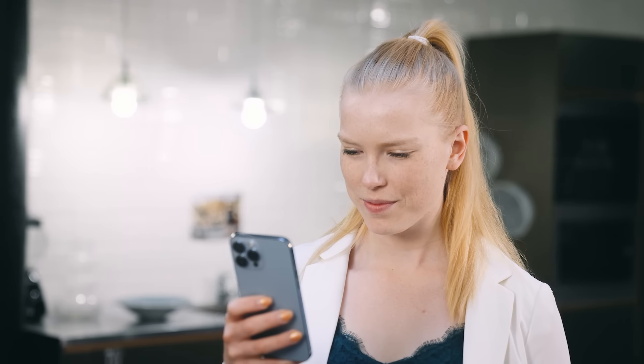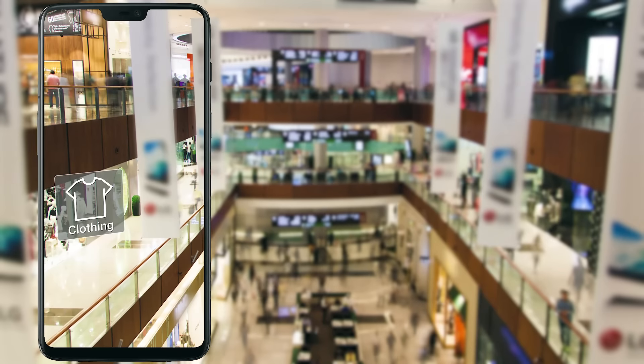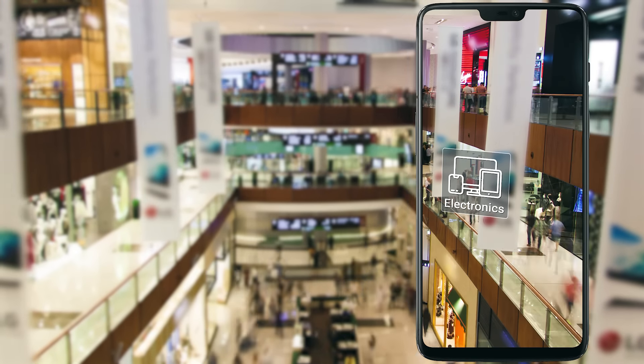Indoor Atlas AR is a geolocation-aware solution to unlock easy and fun navigation, brand awareness, and audience engagement opportunities in your spaces, whatever they may be.